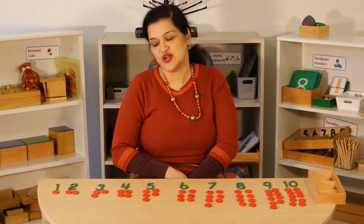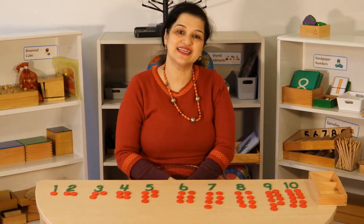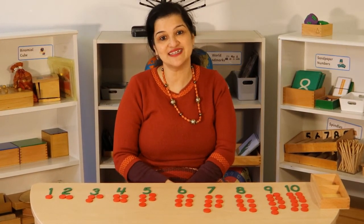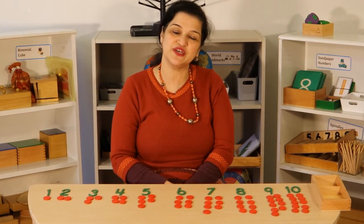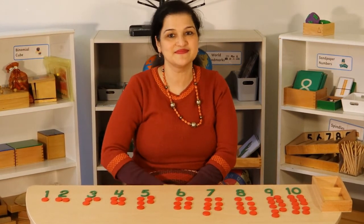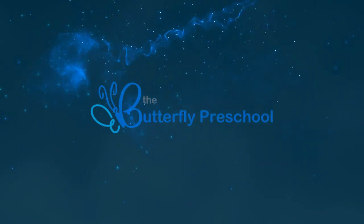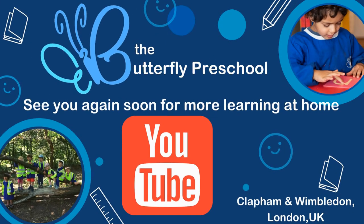So today we did numbers and counters from one to ten. Hopefully we will do more later. See you in the next video. Bye-bye.